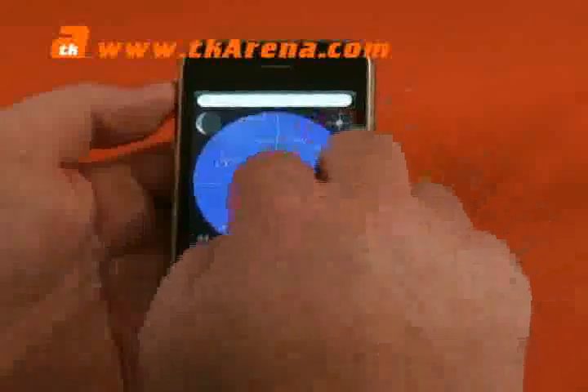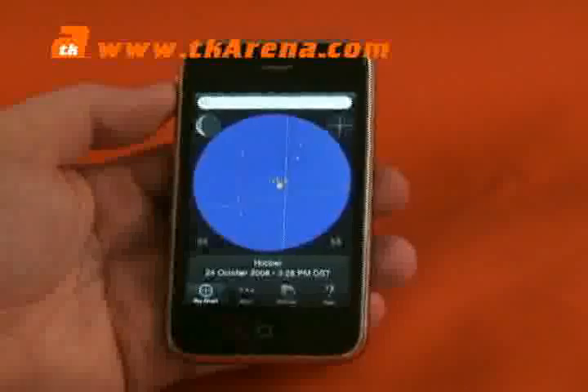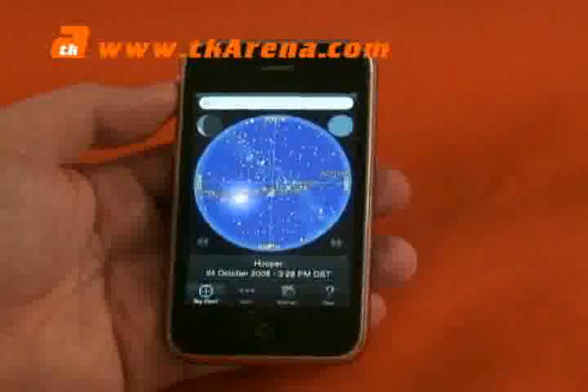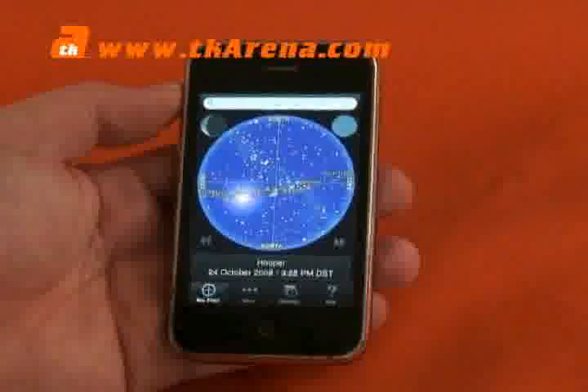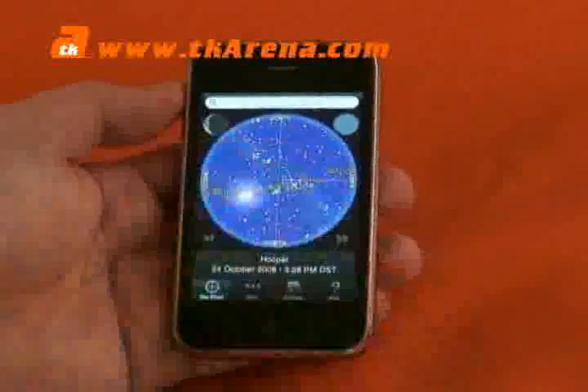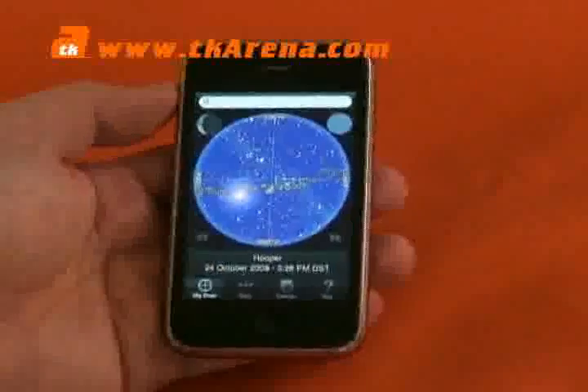You can zoom in and the closer you zoom in — let's zoom into Venus here — we can see where Venus is in the sky. We can line up our telescope and point straight at Venus using the GPS built into the iPhone to pinpoint constellations. You've got the telescope in front of you and the iPhone in front of you, and this is exactly what's in the sky above us at the moment at this particular time and location.